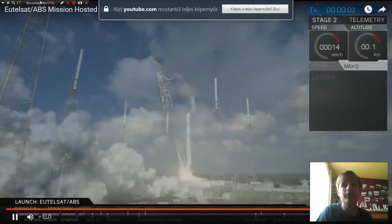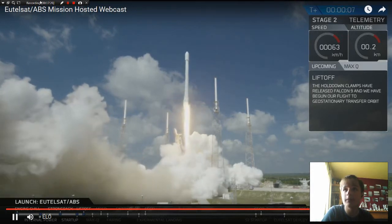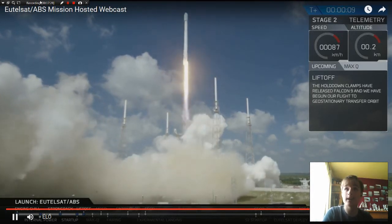Liftoff of the Falcon 9! We have liftoff of Falcon 9. Hold-down clamps hot release, and Falcon 9 is on its way.